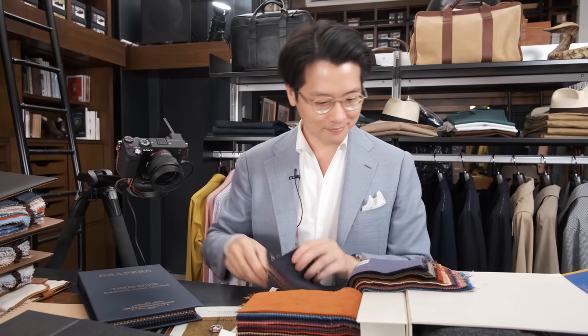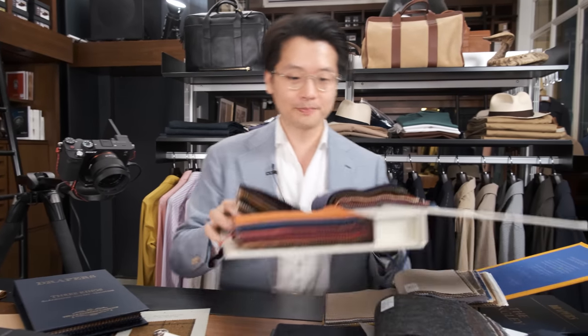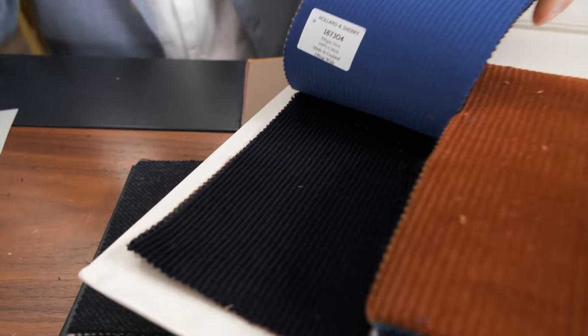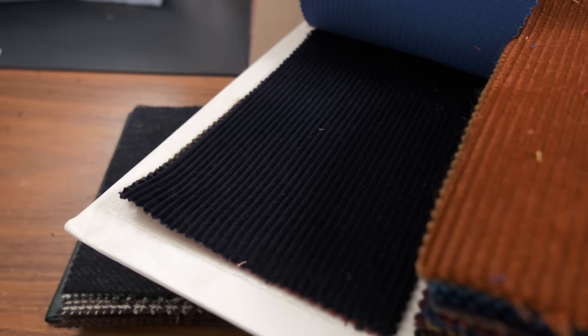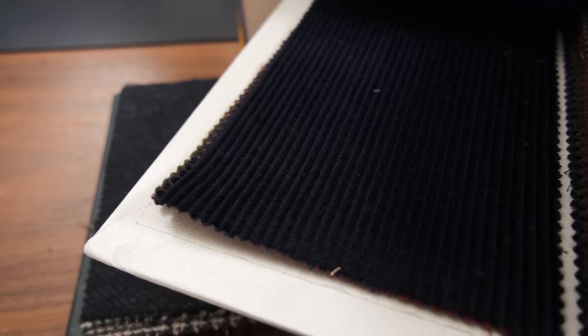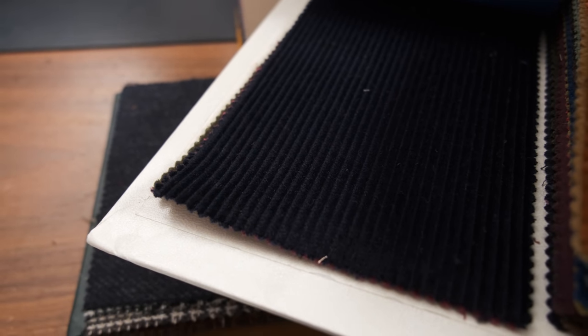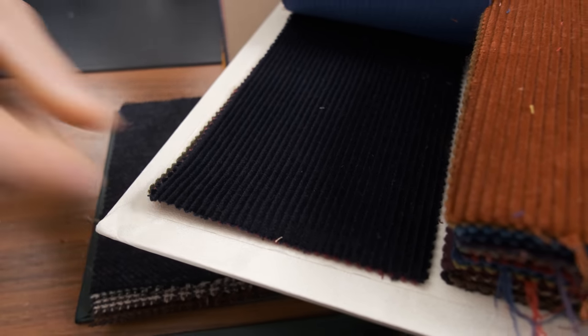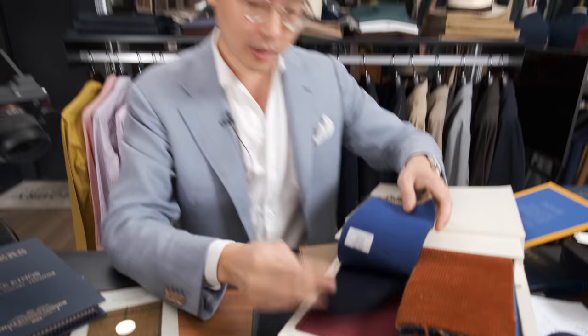You remember how I mentioned I had one token for a wild card? While I was looking through the corduroy book, I saw this, which reminds me of something I saw years and years ago on Savile Row. I was walking around in Mayfair, walking down Savile Row, and there was this gentleman dressed in a deep indigo blue corduroy suit — kind of like this color. And you know what? I think I'm going to add this too. That is going to be my wild card.